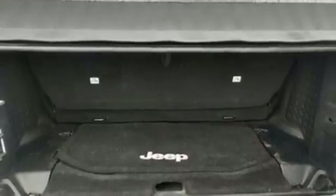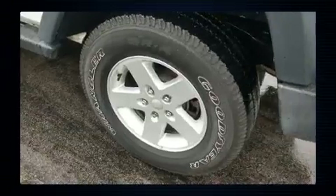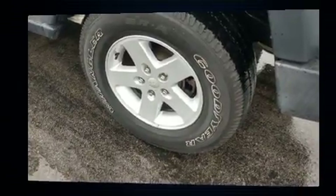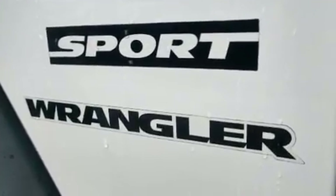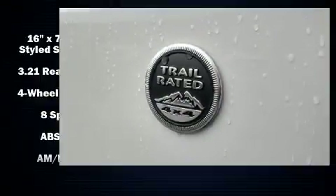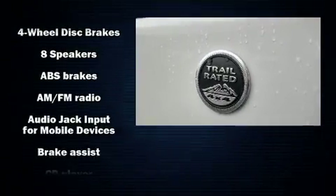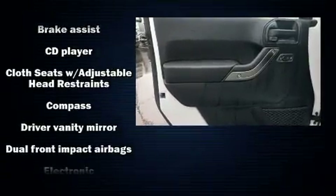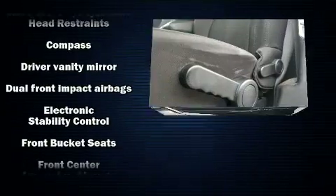Additional features include front fog lights, skid plates, and cruise control. Jeep ensures the safety and security of its passengers with equipment such as dual front impact airbags with occupant sensing airbag, integrated rollover protection, traction control, brake assist, and ignition disabling.